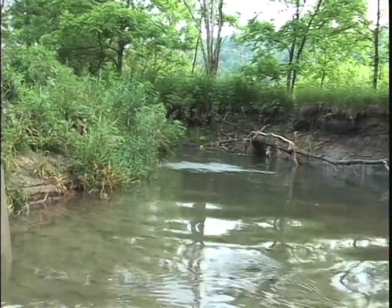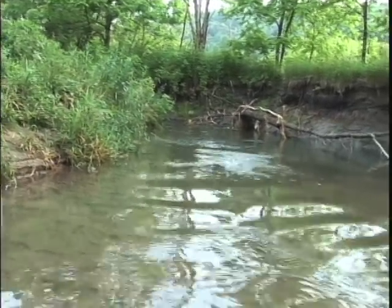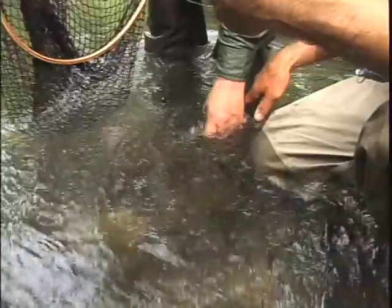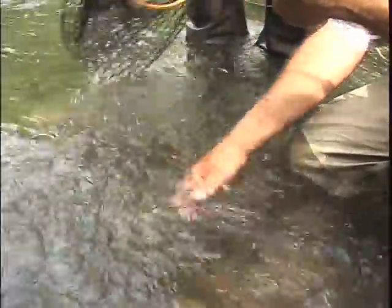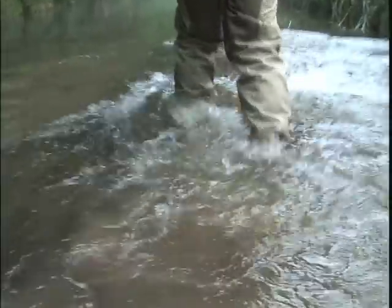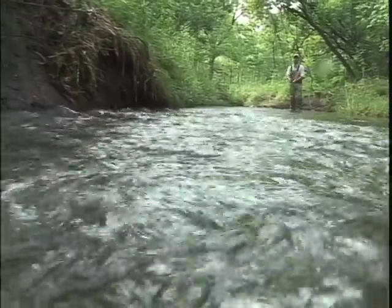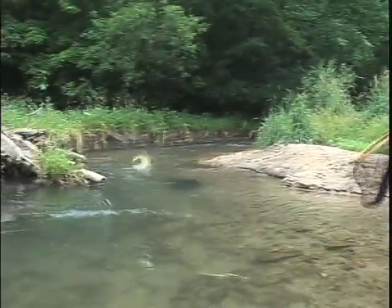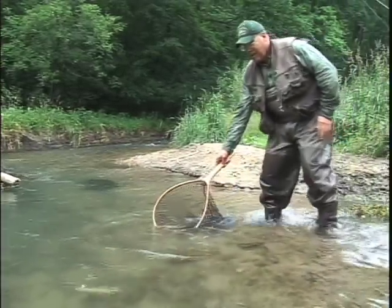One hit it? Yep. Beautiful fish — look at the colors. Wow. This water is cold. Oh, you got another one almost the same size! Look at him — he's going to jump in the net. Look at him stay down too.